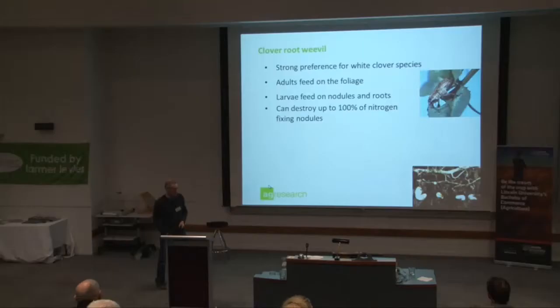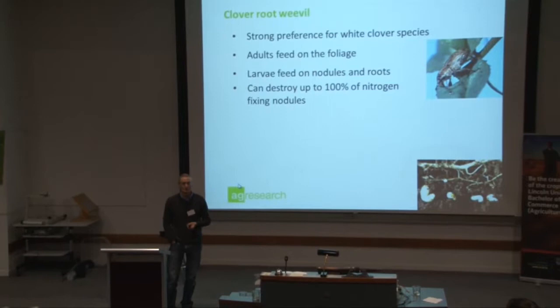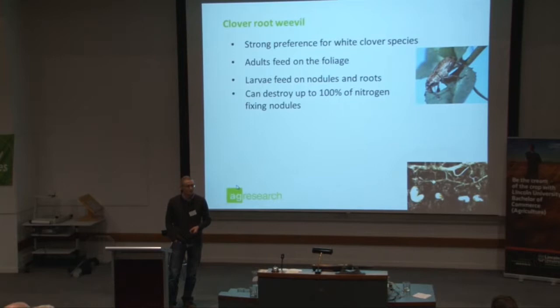Clover root weevil has a real strong preference for white clover, but it will go for red as well. It will actually attack some other clovers, but if you gave it a choice, white comes out first and then it will also attack red clover. I've seen some of that up around the Lees Valley recently.